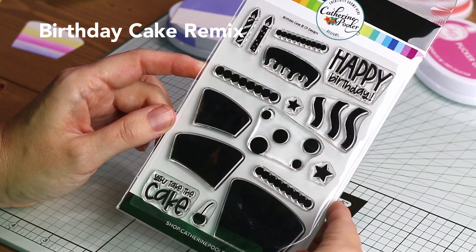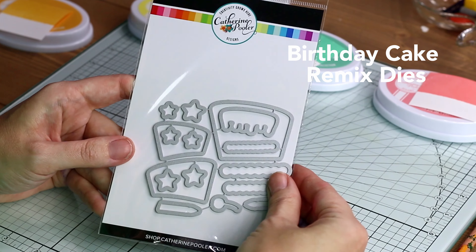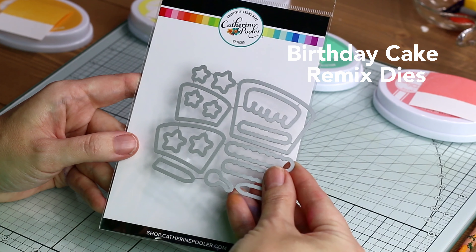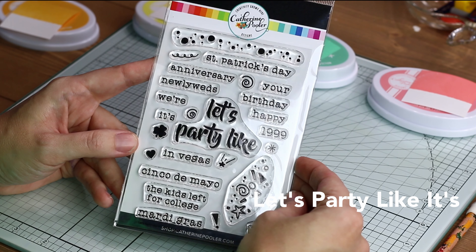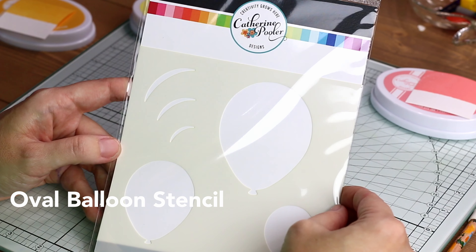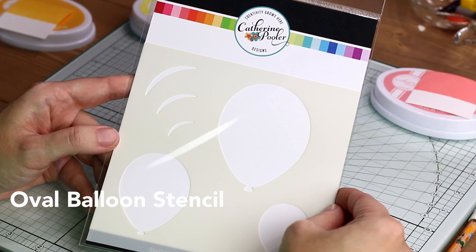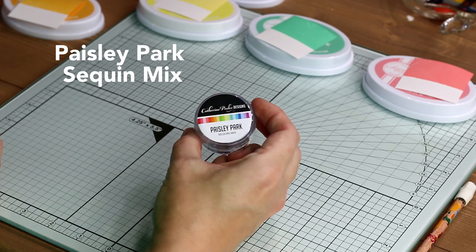We are going to be using the Birthday Cake Remix stamp set as well as the coordinating dies — the Birthday Cake Remix dies. I also have the Let's Party Like It's stamp set, which is fabulous, as well as an oval balloon stencil. I also picked up a sequins mix called Paisley Park, which is not supposed to match, but it's going to anyway.